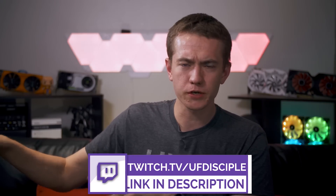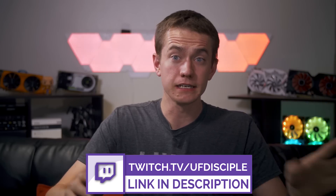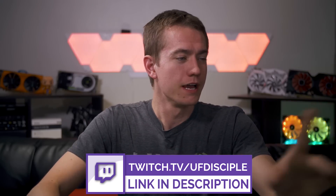Let's jump into the hot news. First, let's talk about something that I was hesitant about when I first laid eyes on it, but then after we delved into it on our UFD team stream — twitch.tv/UFDdisciple, if you want to catch us live for daily tech streams.